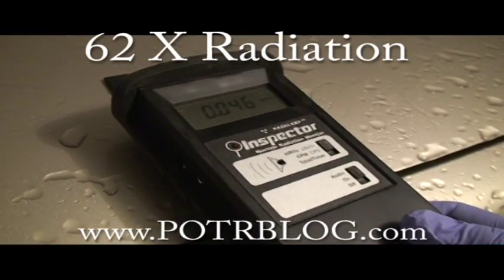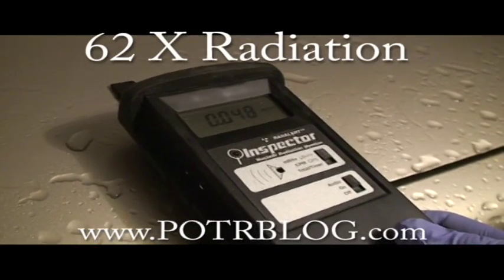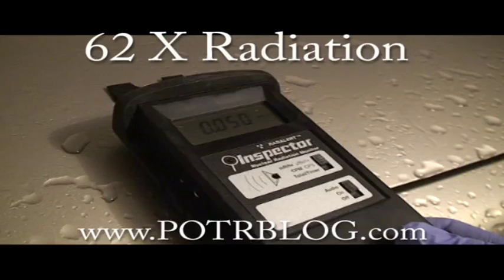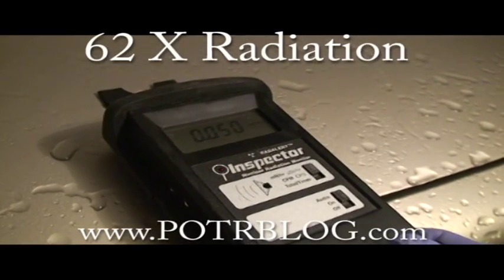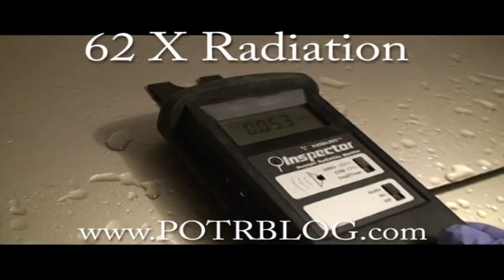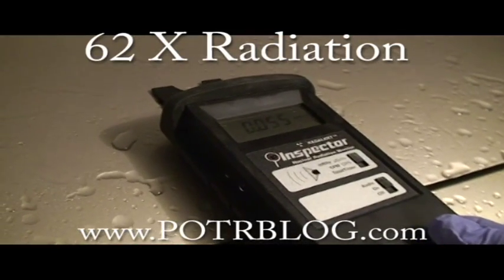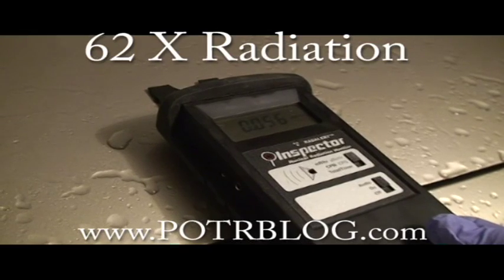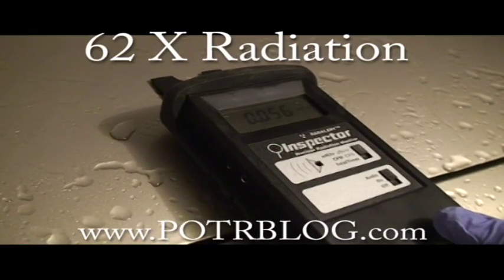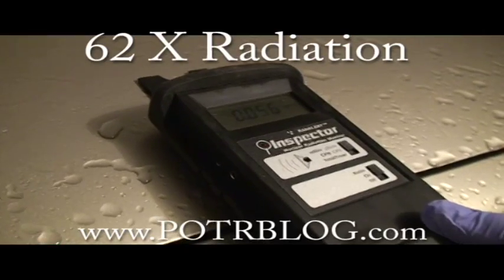This may end up being one of the hottest readings we've had. Look at it — we're five times background and I haven't even wiped any water off yet. The truth is I don't even like being in here with this strong six times background, and I haven't even taken a swipe yet.